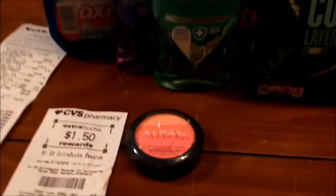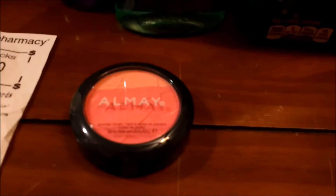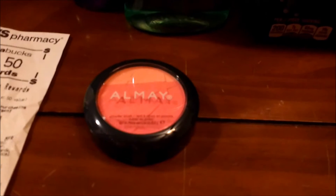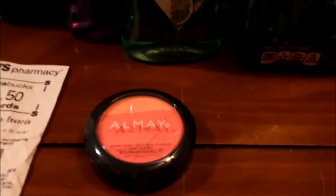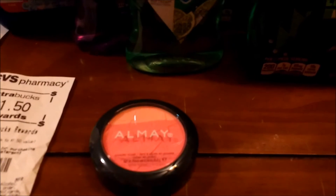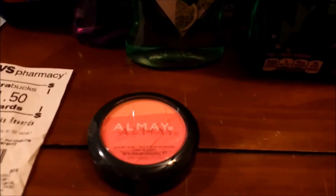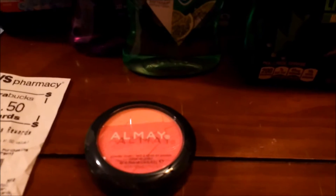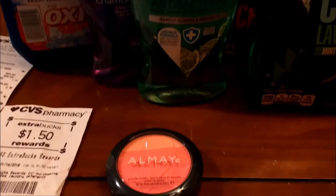The Almay deal is currently spend $12 and get $4 in extra bucks back. I still had my $4 CRT from last week, and then I had the $5 print this week. I used both of them. Unfortunately, the $4 was adjusted down to $2.65 on checkout. But I did get my $4 extra bucks back for that.